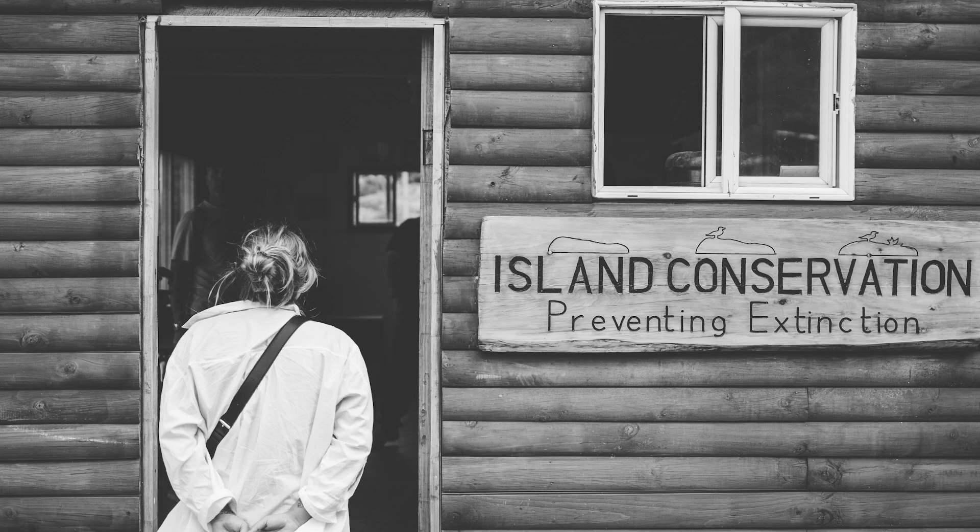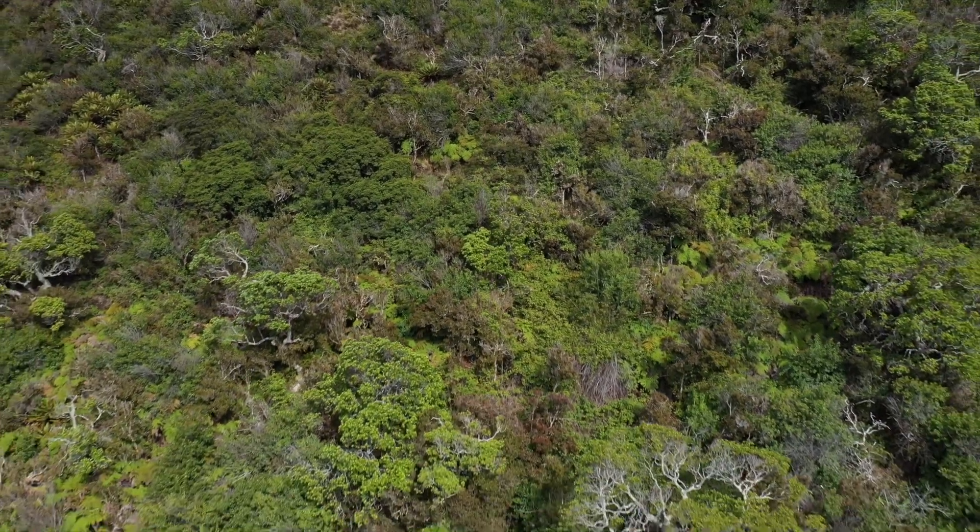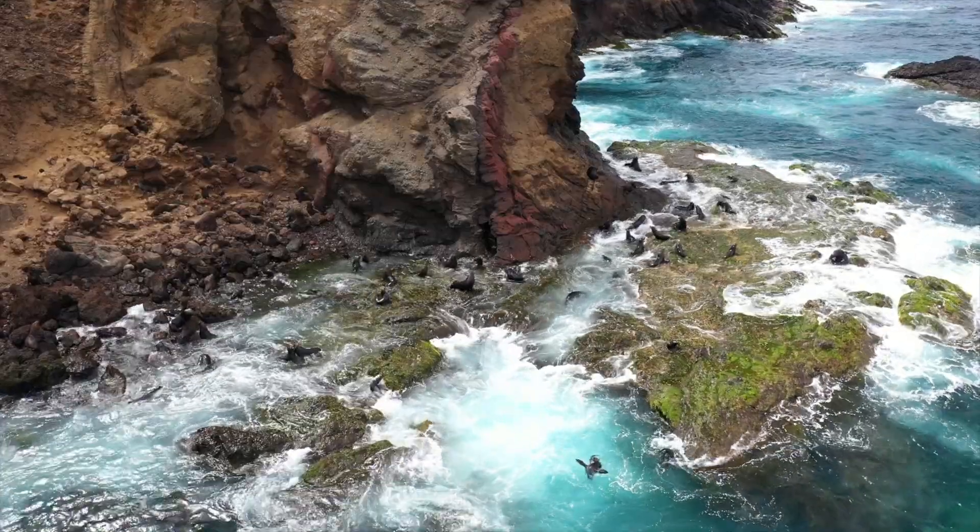If we look at the problem of those extinctions, invasive species are the leading cause. Introduced animals — rats, cats, goats, and pigs — have been introduced onto islands and are implicated in up to 86% of all recorded extinctions on islands. If we want to have a really big impact in preventing biodiversity loss, working on islands and working on the problem of invasive species is one of the most impactful ways we can do that. We know that removing invasive species is a proven conservation tool, occurring on more than 1,200 islands worldwide with remarkable results.